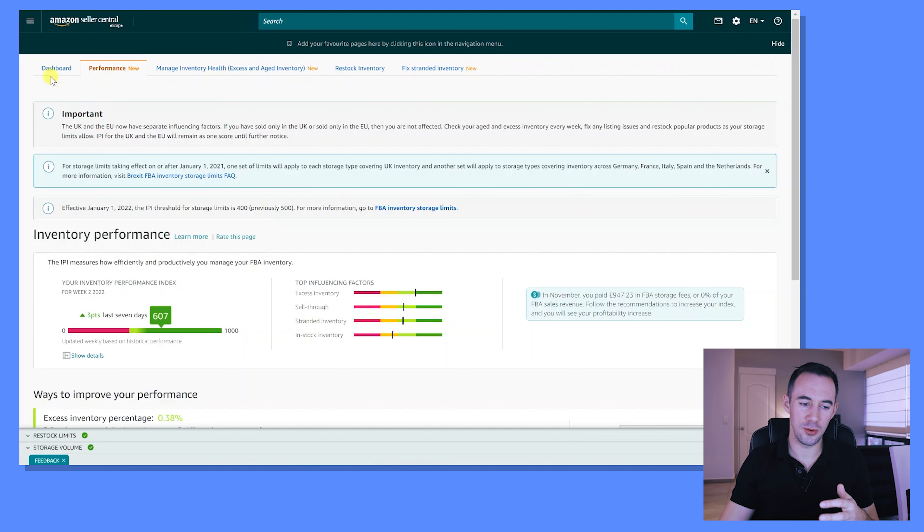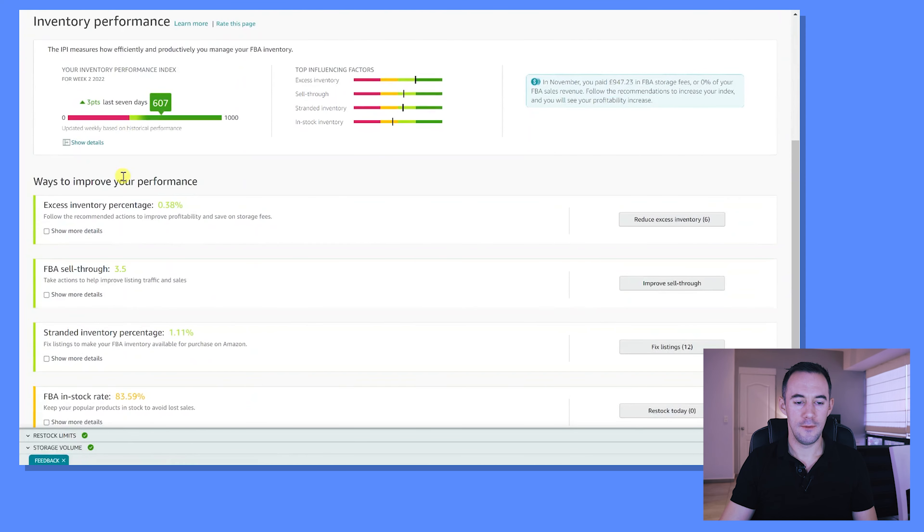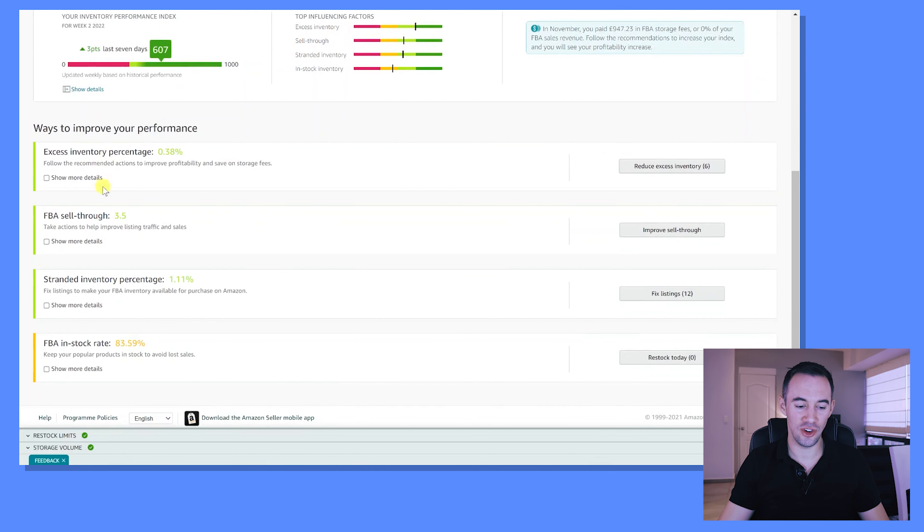Those four subcategories are: excess inventory, sell-through rate, stranded inventory, and in-stock inventory. Let me jump back on the computer and go through mine. Back on the computer — you can get here via the Performance tab on the dashboard. You'll notice a breakdown of the score: your overall score, top influencing factors, and the subcategories with sliding bars showing which ones are doing well and where improvement is needed. For me, in-stock inventory isn't that great. I'll go through each in detail and share Amazon's comments on my account and how to improve them.